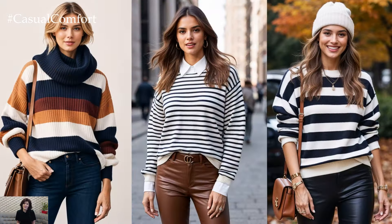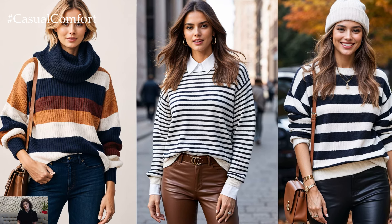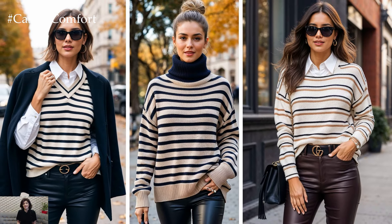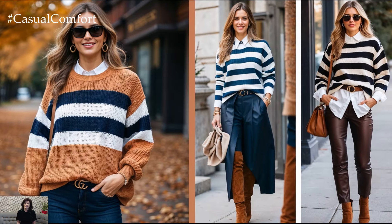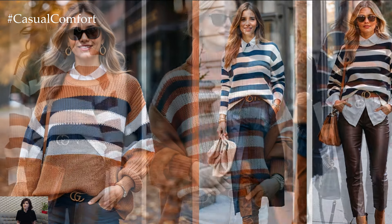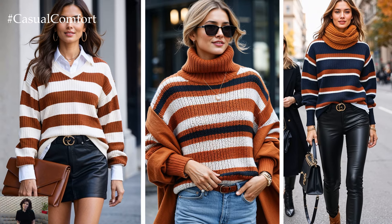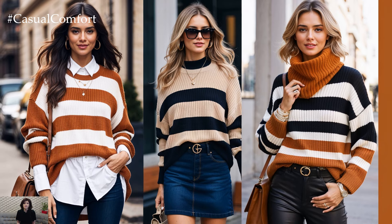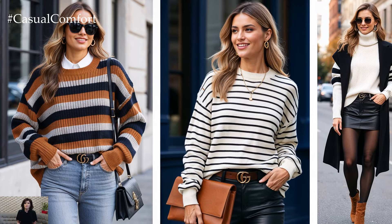It's a quintessential fall staple that effortlessly blends coziness with style. Whether you're taking a leisurely stroll through a pumpkin patch or enjoying a coffee date in the city, a striped sweater adds that perfect touch of sophistication while keeping you warm. The versatility of stripes makes them the ideal option for layering over simple tees or pairing with high-waisted jeans, skirts, or even wide-leg trousers. If you're looking for that go-to fall outfit that exudes both comfort and chic vibes, the striped sweater is where it's at.